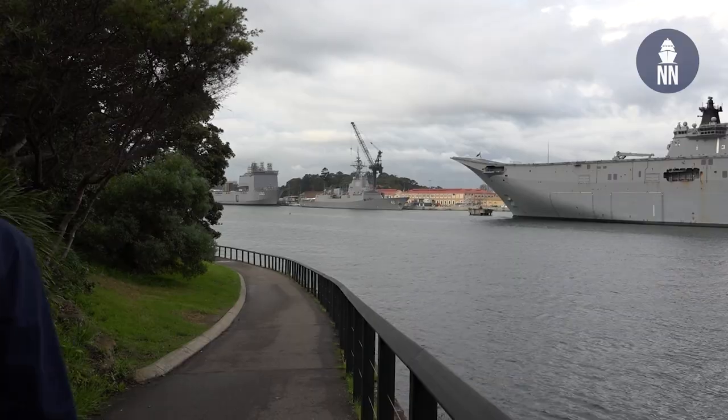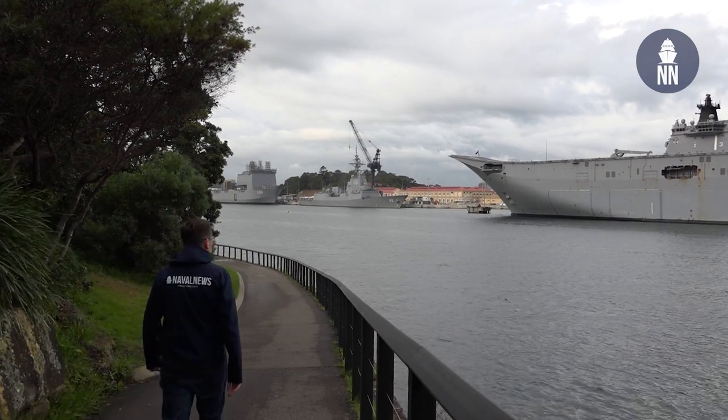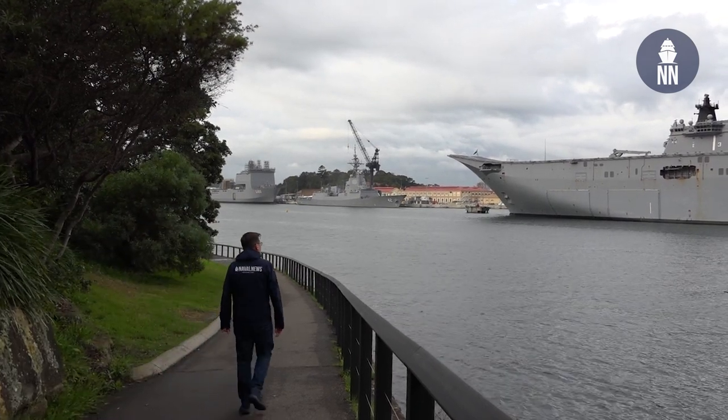Hi everyone! I'm in Sydney, Australia for Indo-Pacific 2022. The show starts tomorrow, but I figured I would stop by Fleet Base East right here in downtown Sydney to see which Royal Australian Navy ships are in town.